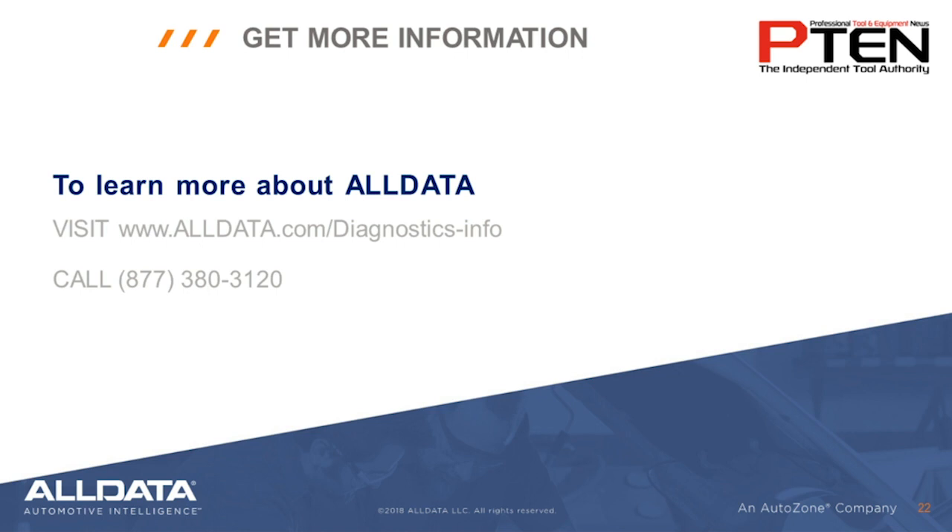Thank you so much to you both, Guy and Rich, for the presentation and for answering so many questions. You have done an outstanding job talking about technical information in an easy-to-digest manner. If anyone has any additional questions, the information to contact Alldata is on the slide. I would like to thank everyone for taking the time to participate in the Diagnostic Discussion with Alldata webinar, brought to you by Alldata. Alldata is an online source for automotive OEM information and provides vehicle manufacturers' diagnostic and repair information for today's automotive repair professionals.